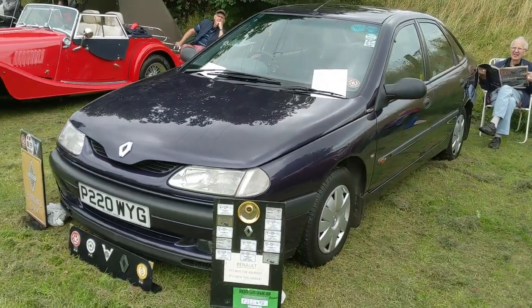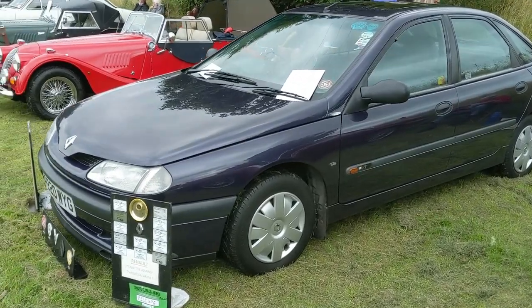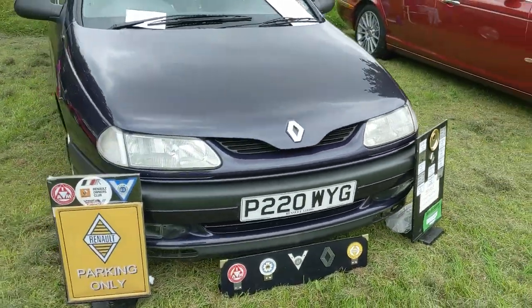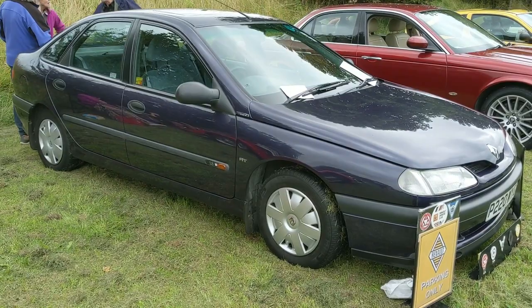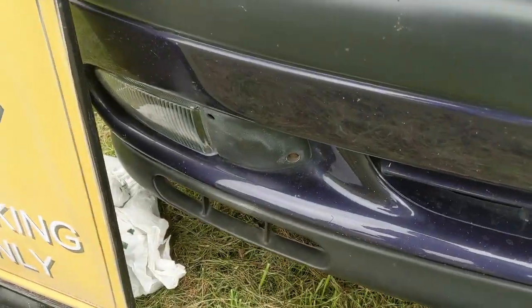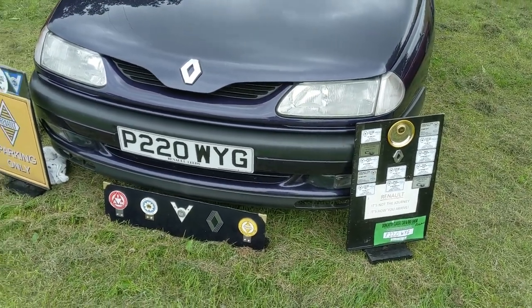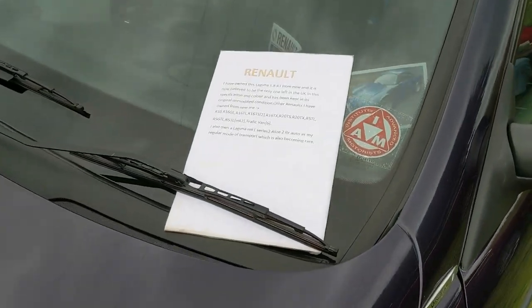A car I was quite excited to see when I pulled in this morning is this '97 Laguna - the same year as my car, very similar mileage as well, but the owner has had this car from brand new. It's a 1.8 engine in RT spec, fairly middle of the range, but the car is in really, really nice condition and it's got a few nice little accessories like front fog lamps from the dealer. The owner has had quite a few Renaults over the years with an extensive back catalogue of brochures, and is a fellow IAM member as well.